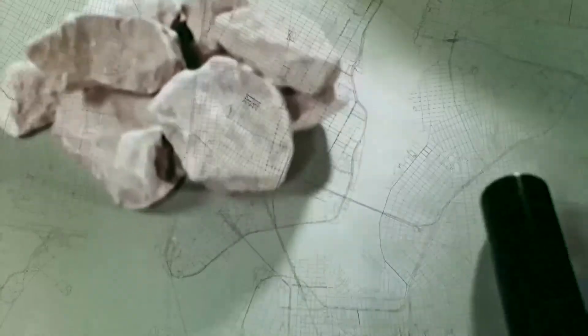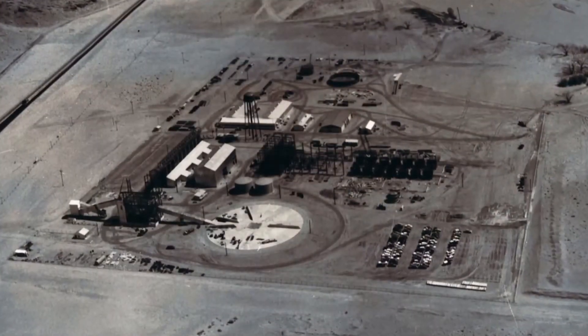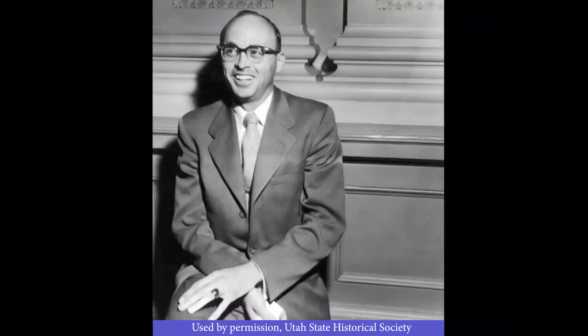The development of the atomic bomb in 1945 and the ensuing Cold War resulted in an urgent need for uranium for national defense. With the passing of the Atomic Energy Act of 1946, the federal government initiated an extensive exploration program to find domestic sources of uranium.